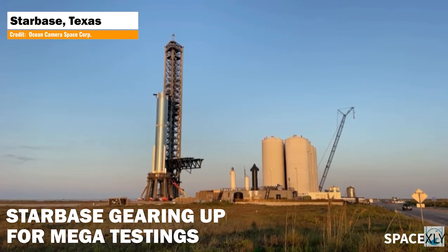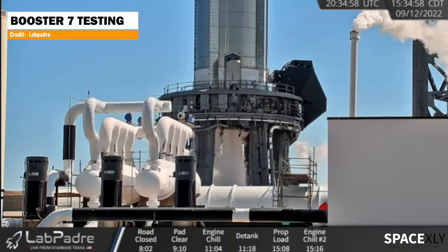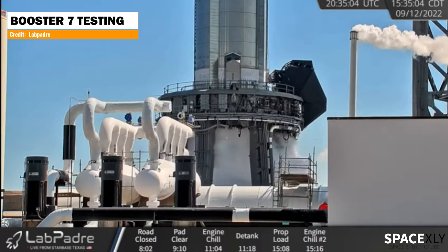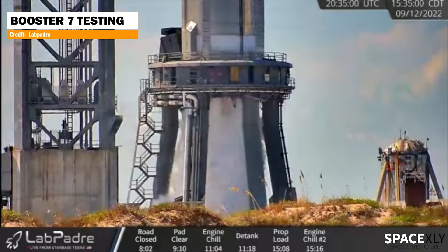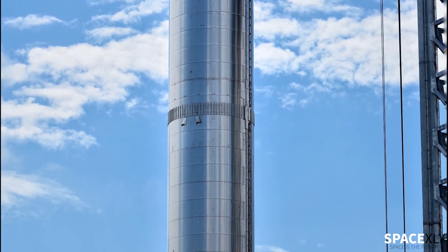Something big is going to happen at Starbase in the next few weeks. Today it looked like SpaceX had conducted the Spin Prime test, possibly on all 33 Raptors on Booster 7. Although we won't have an official update from SpaceX for such testing, it pretty much looked like a lot of engines. And the good news is, we had no fireball event. It was a huge step toward a mega static fire on Booster 7.